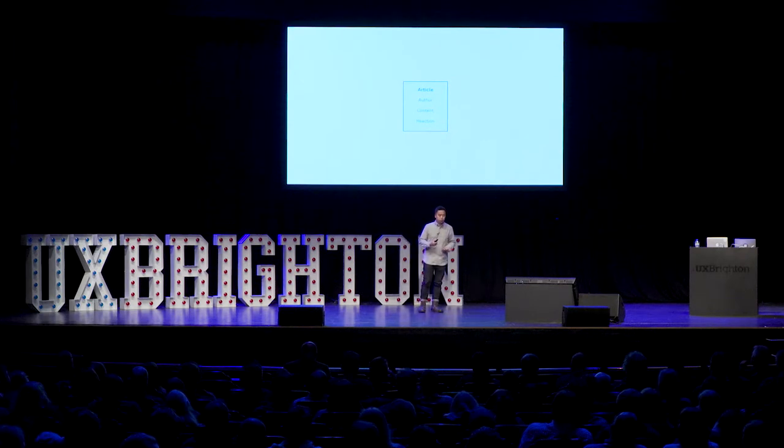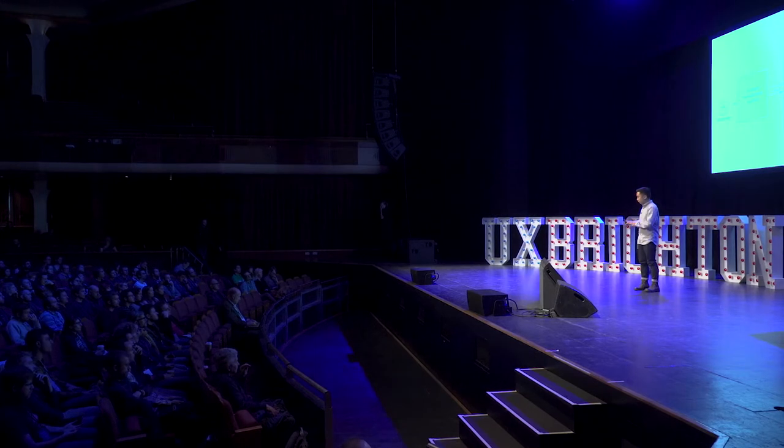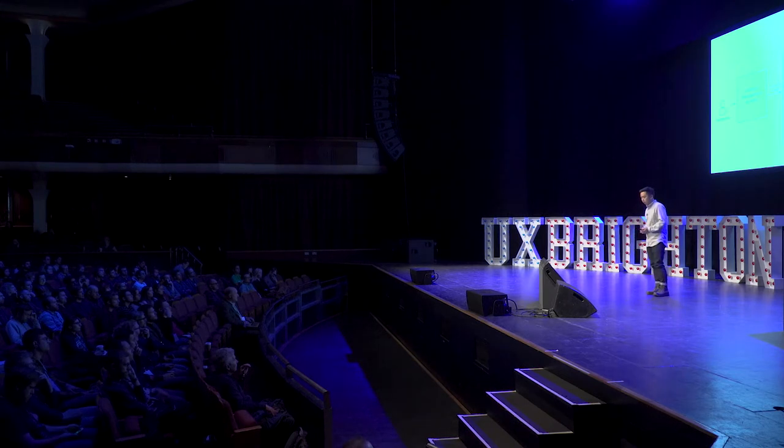With this element in place, we could think about what are the other elements in the system and how they connect. One of the things to think about here is what are the inputs and outputs of an article — that really translates to how an article gets created and how it gets delivered to people. Through this line of thinking, we identified we need a content management system for companies to create and manage articles. And in terms of its output, we need to make articles available to search and browse from the help center or through the messenger so that people can find answers themselves.